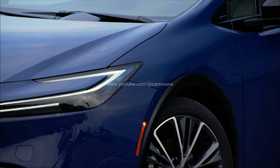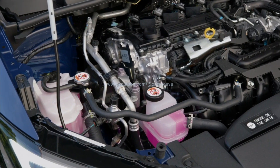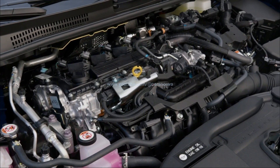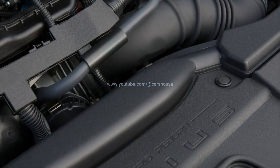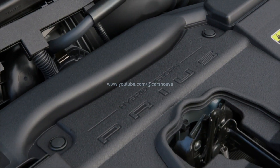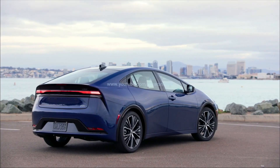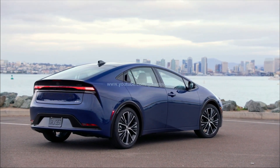The main electric motor, which serves as a motor-generator and powers the front wheels, is also more potent than before at 111 HP. The rear electric motor that powers the rear wheels in AWD models now makes 40 HP. The drivetrain's combined output sits at 194 HP for FWD models and 196 HP for AWD models.